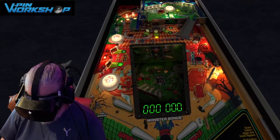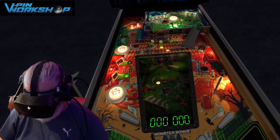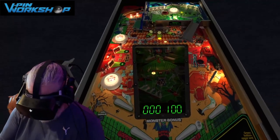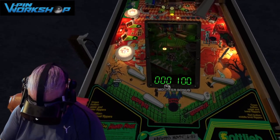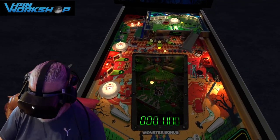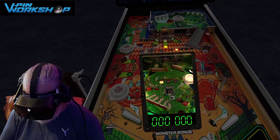Previously, Pinball FX physics was really a little bit harsh and hard, if that makes sense. Now with these VPIN Workshop release tables — which I think have the Fuzz physics — they've just got the right weight to the ball. It moves realistically. And ultimately, that's all I've ever wanted: just a ball that moves realistically.